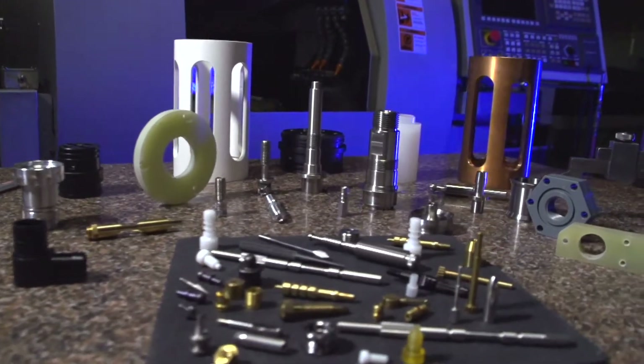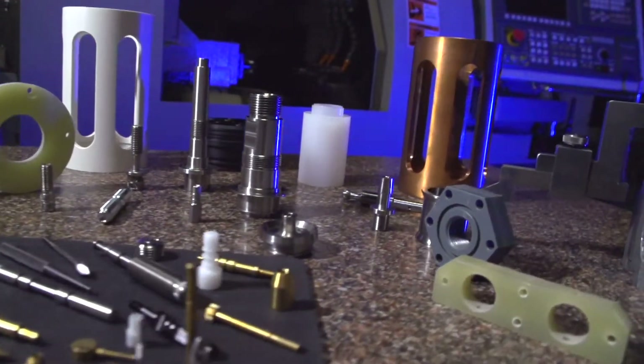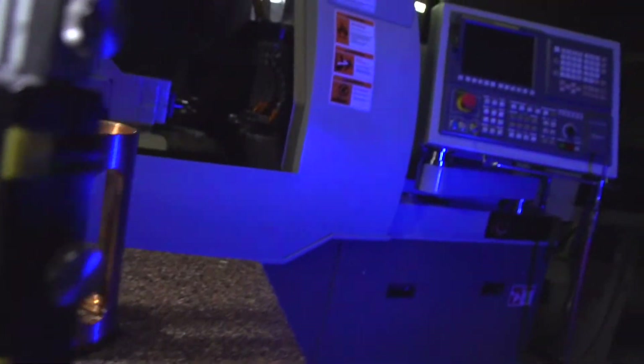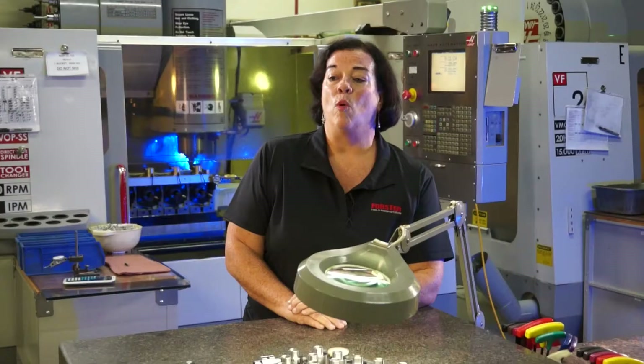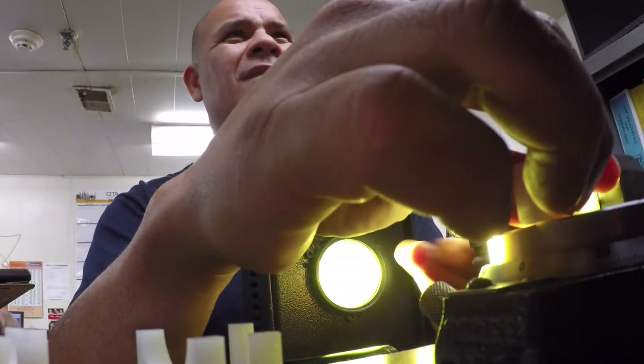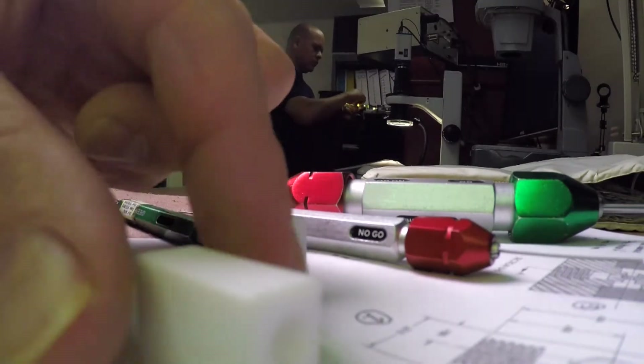Our quality is outstanding. We can back that up — our quality right now stands at 99.39%. One of the things we did this year was invest in going ISO 2015. We're one of the first companies in the nation to have achieved that standard.